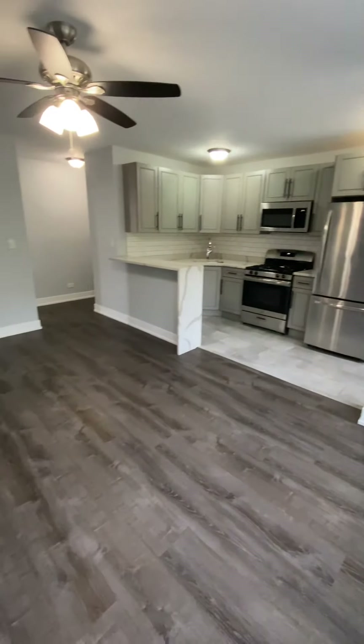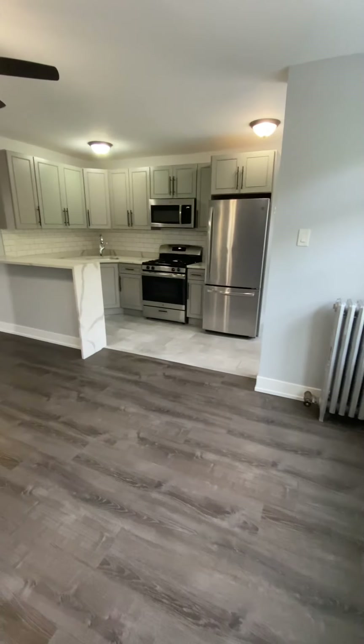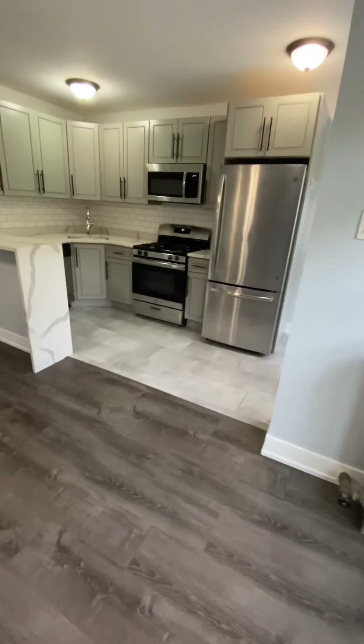Should you have any questions regarding this apartment or any of our others, feel free to give us a call. Otherwise, thanks for watching — have a great day.